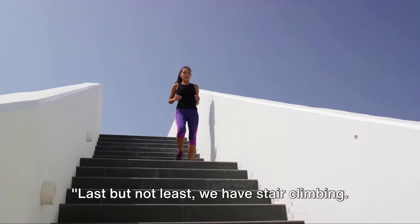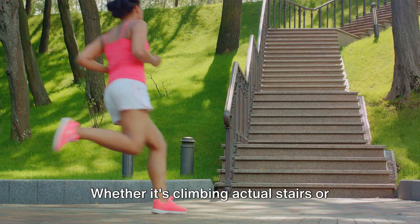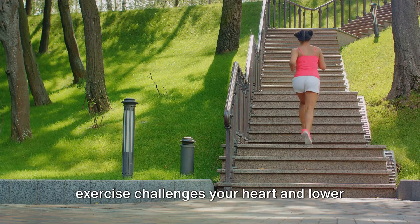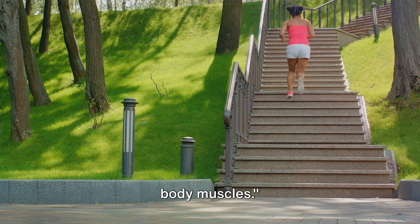Last but not least, we have stair climbing. Whether it's climbing actual stairs or using a stair climber machine, this exercise challenges your heart and lower body muscles.